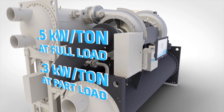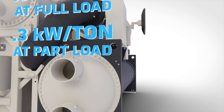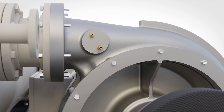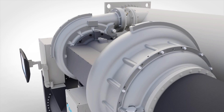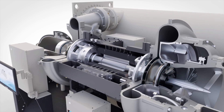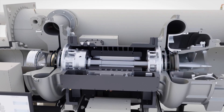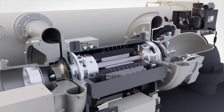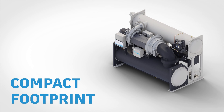It offers best-in-class performance by delivering 0.5 kilowatts per ton at full load and 0.3 kilowatts per ton at part load. The WMT chiller features a two-stage compressor design which improves performance across all load points. More specifically, the back-to-back two-stage design means impeller sections are positioned at opposite ends of the motor to balance thrust loads and reduce aerodynamic losses, gaining even more efficiency.